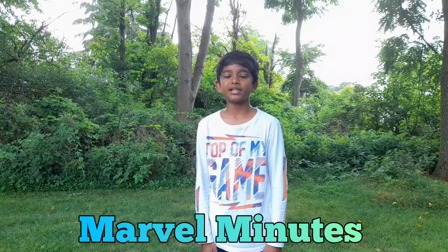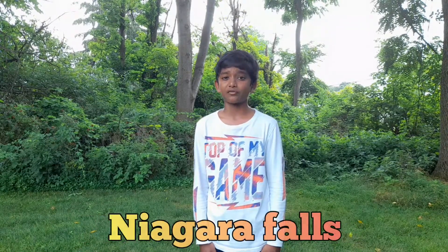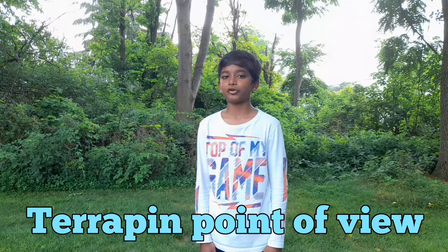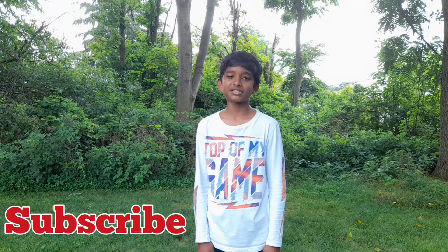Hello guys, this is Marul Minutes. In this video, I am going to show you Niagara Falls. There are many views from which we can visit Niagara Falls, but in this video I am going to show you the Terrapin Point of view. Other views of Niagara Falls I will show you in other videos. For that, you just need to subscribe to our channel for instant notification.